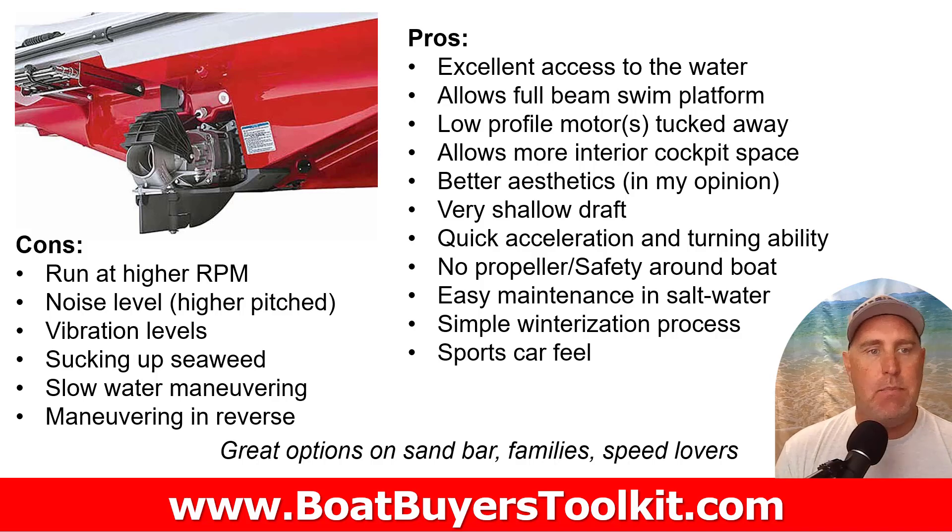Now jet drives — a lot of people have bad opinions of jet boats, but I think they're great for a number of people, just not everybody. The cons: they run at higher RPM because without a big prop you need to spin the engine faster to achieve speed and performance. Because of that, the noise has a higher pitch — not necessarily louder, just a different, whinier sound. They've gotten better over the last ten years with sound dampening, reducing but not eliminating it. Higher RPMs also mean more vibration.